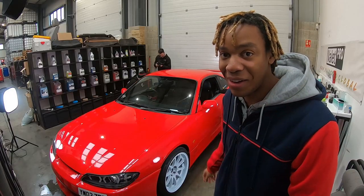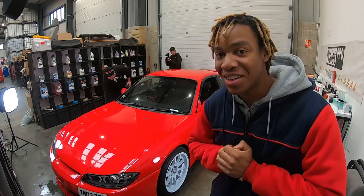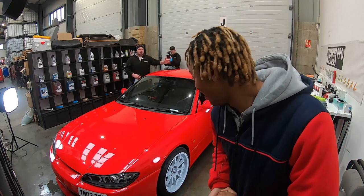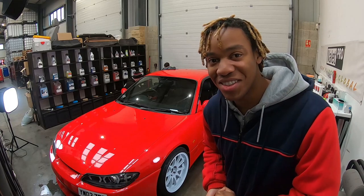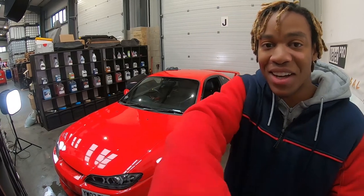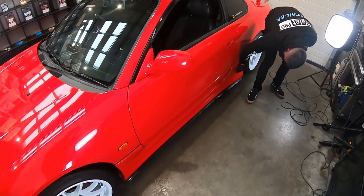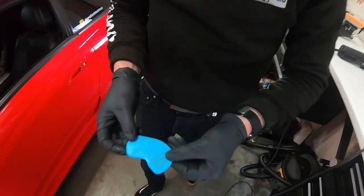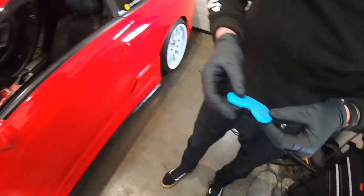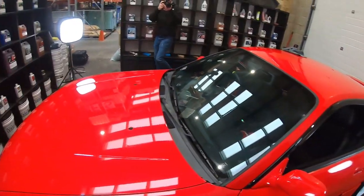Now we're going to clay bar the car. Elliot's already started and Lee's doing the other side. I'm going to get hands on at some point in the day as well, probably with the machine polish because I quite like that. I just find it really interesting to see how much contamination comes out — the amount of dirt on the clay bars. In fact, Elliot has just done my side skirts and a bit of my door, and already all of that has come off, even though we just finished fully cleaning the car. It's pretty mad.